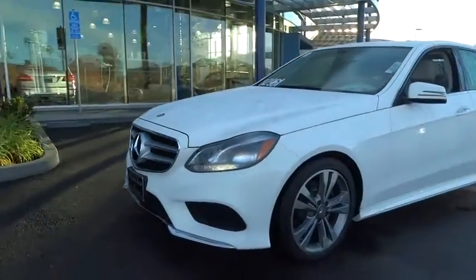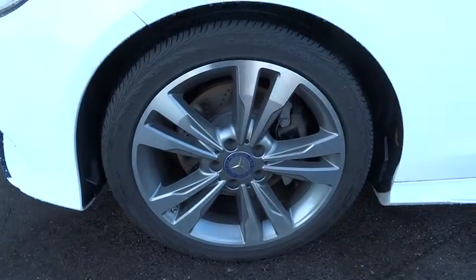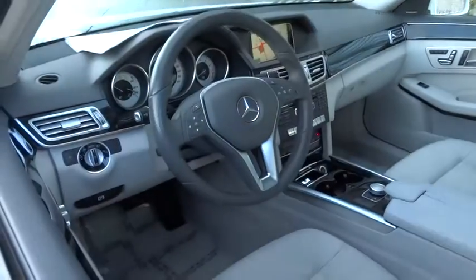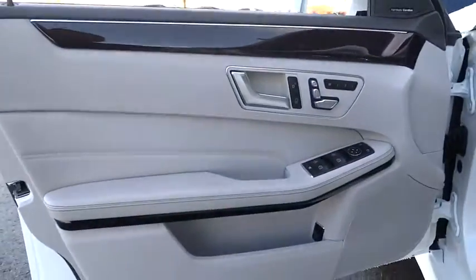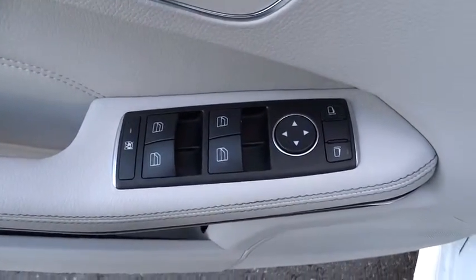Leather-wrapped steering wheel, power steering, adjustable steering wheel, floor mats, aluminum wheels, cruise control, four-wheel disc brakes, auto-dimming rear-view mirror, AM-FM stereo radio, universal garage door opener, rear defrost. If affordable style and reliability are what you're looking for,